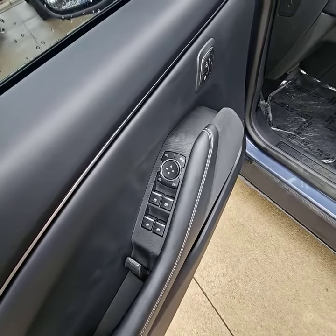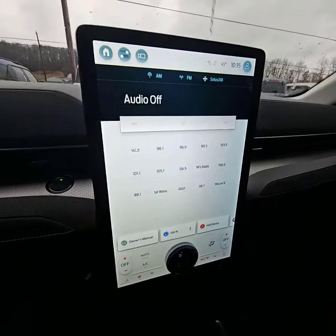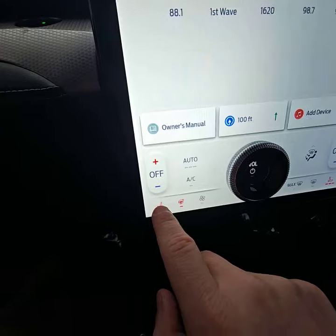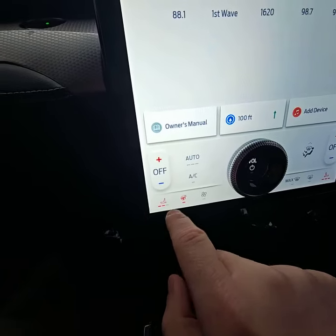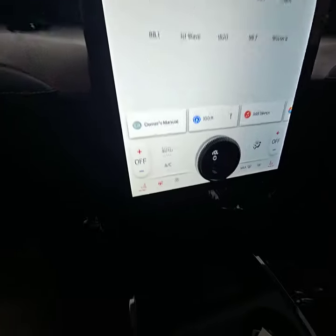It does come standard with power mirrors, power locks, and power windows. Both driver and passenger have the convenience of electric seats. It does have a very large center stack screen right here, and you do have your heated seats and heated steering wheel — both driver and passenger. Down here, you've got your wireless phone charger.